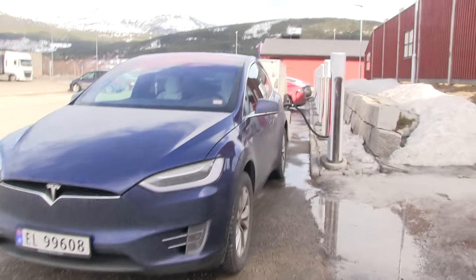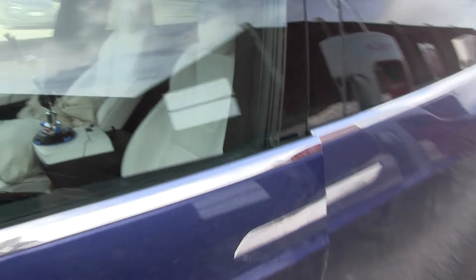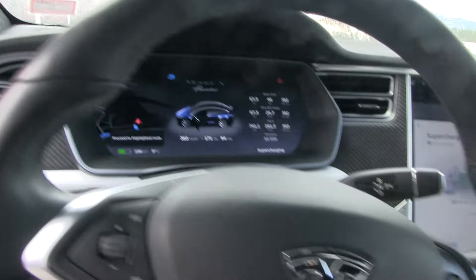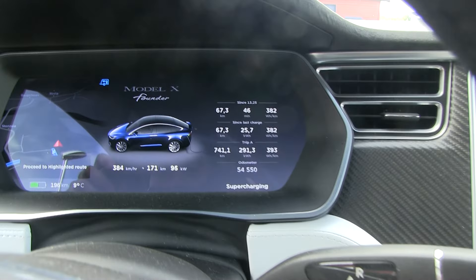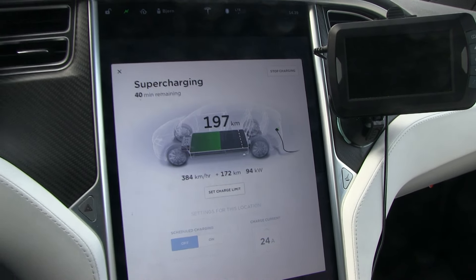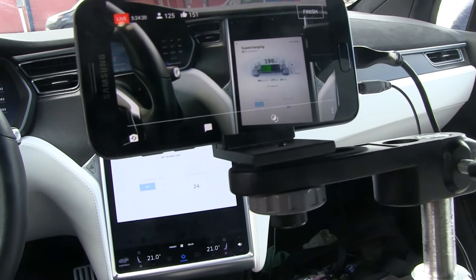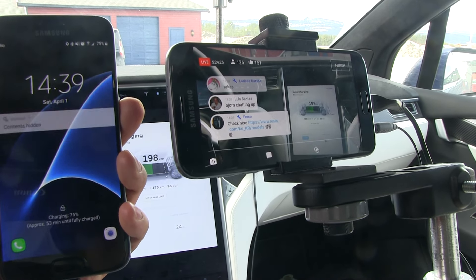In about three weeks I will start full-time Nimbring and YouTubing. Right now I'm actually live streaming. I'm getting 95 kilowatt at around 50 percent state of charge. Here is the live stream equipment — I have two phones now, two Samsung S7s.